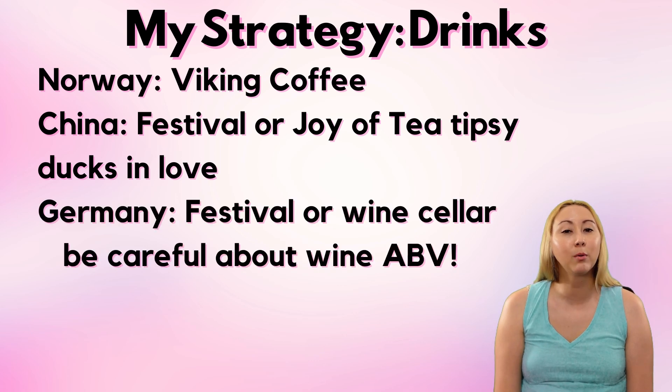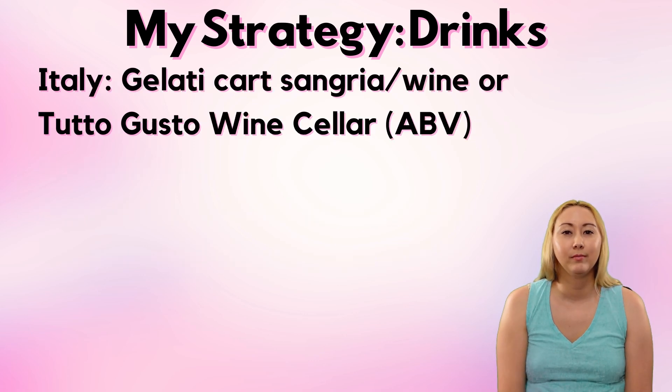Next up is Germany, where I'm almost surely getting wine either from the festival booth or the wine cellar. You do have to be careful about ABV in wines though — some of those Gewürztraminer ABVs get pretty high. Italy also has a ton of great options. Usually the Italy festival booth features an Italian margarita which is super good, but that line can get really long. To avoid those festival lines I'd probably grab my drink from the gelati cart or from Tutto Gusto wine cellar, which honestly is such a gem of a place.